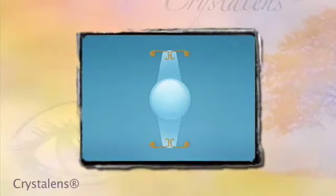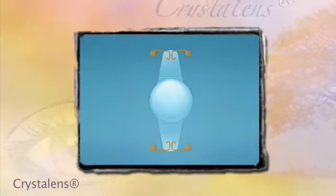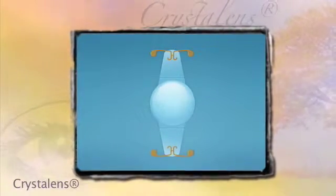There are lenses that are accommodative, such as the crystal lens, which actually has a single focus on it, but the lens is able to move back and forth within the eye.